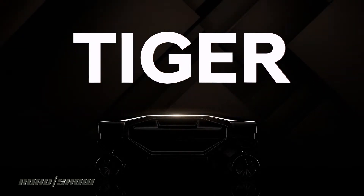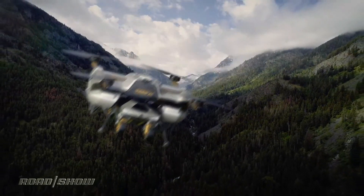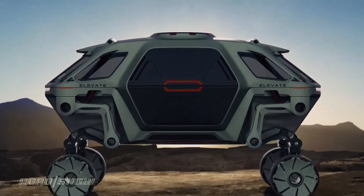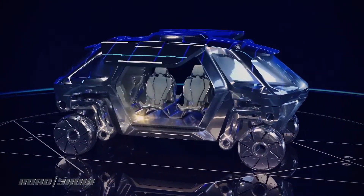I'd like to introduce our latest UMV concept. The new concept is called TIGER, which stands for Transforming Intelligent Ground Excursion Robot. The version I'm showing here is called TIGER X1, where X stands for Experimental. TIGER is a modular platform similar to Elevate, our first UMV revealed at CES 2019.